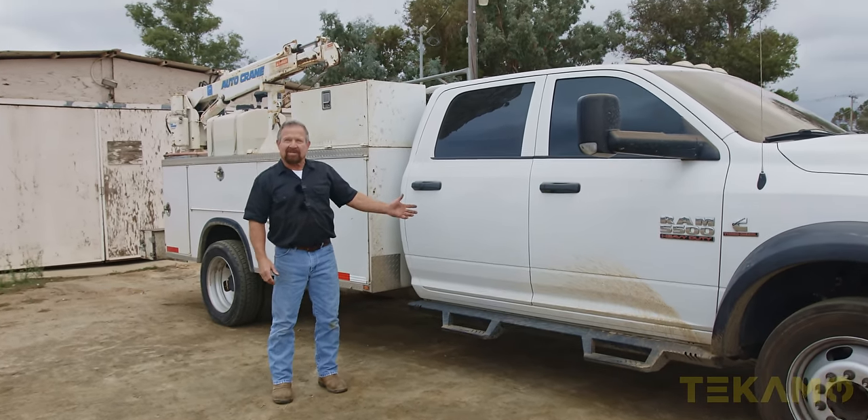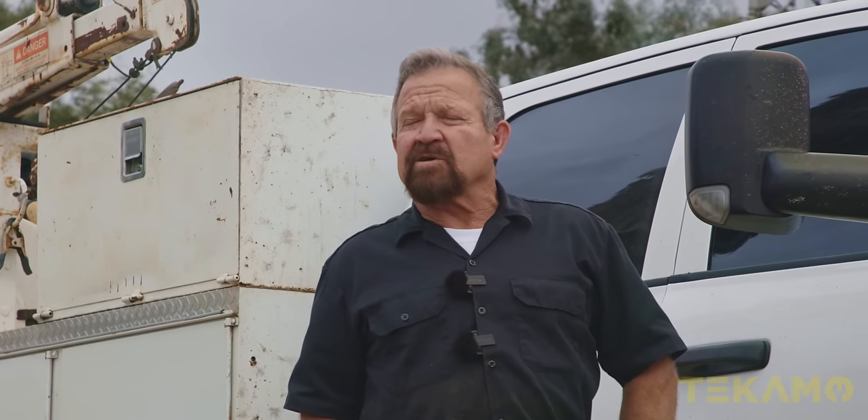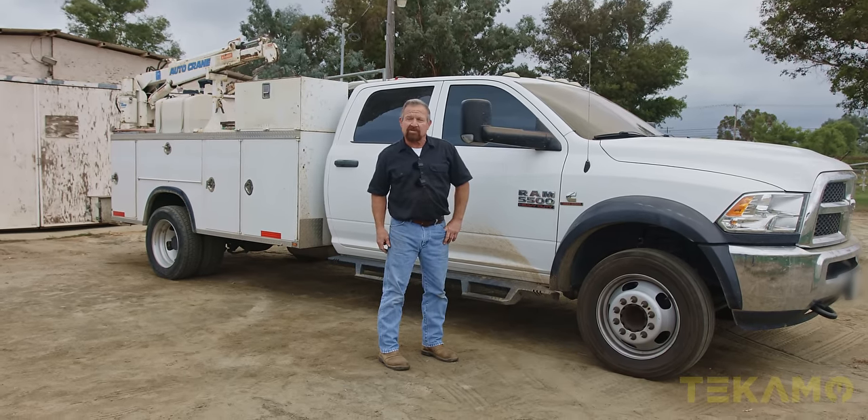Hi, I'm Curt and this is my truck. It's a 2018 Ram. I've been a heavy equipment mechanic for over 30 years. I'm in Ramona, California, soon to be in Conroe, Texas.